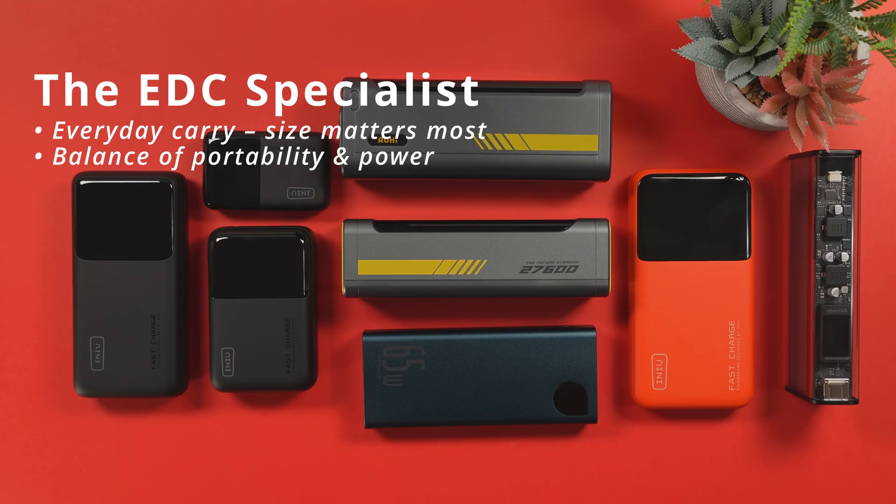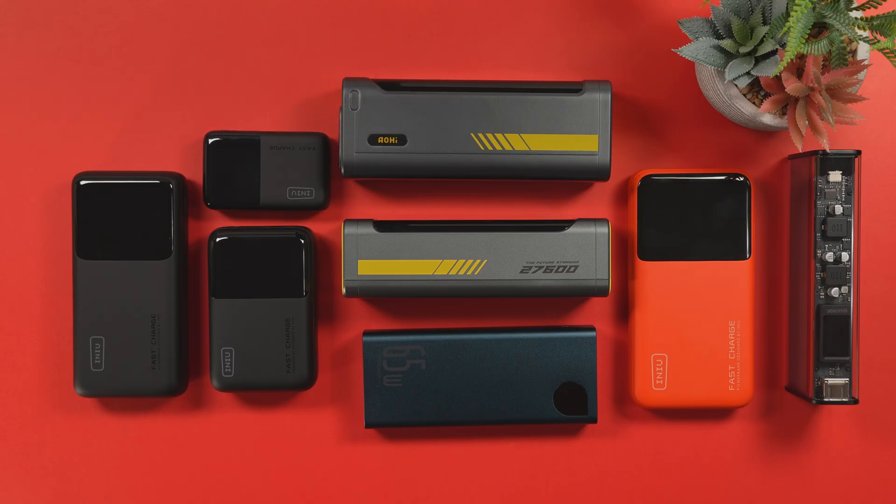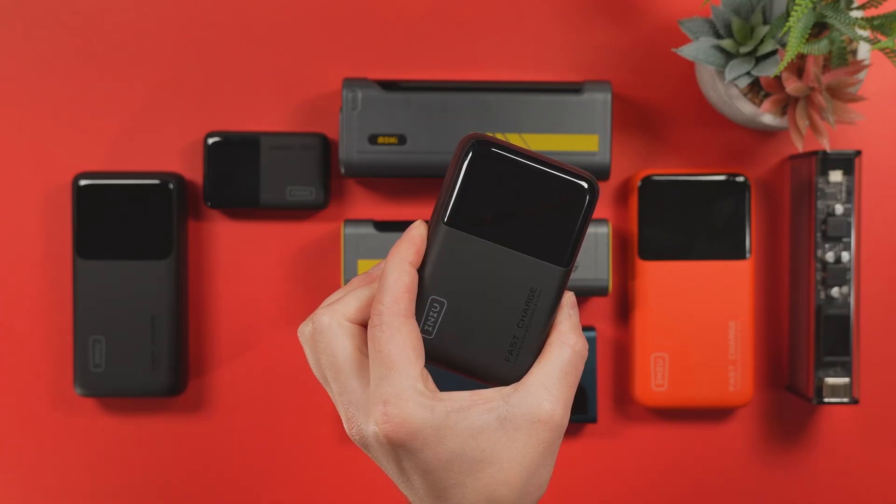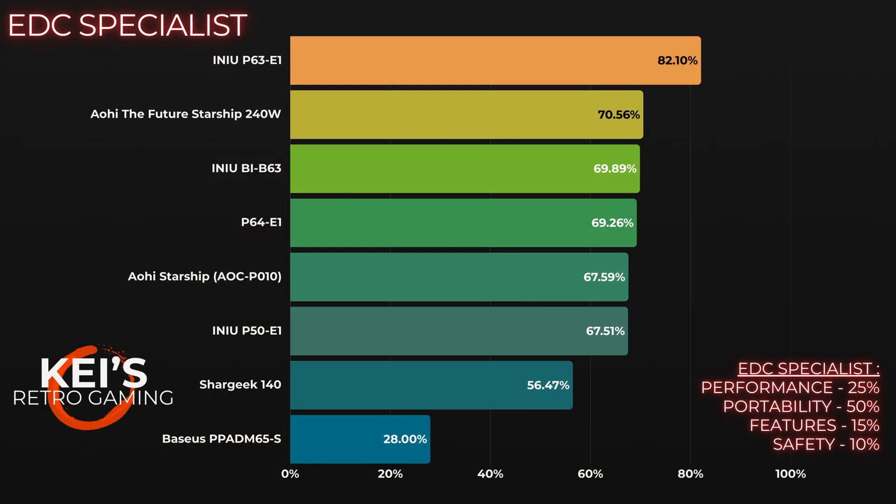And the category that matters for me — the everyday carry specialist — something small, light, always there when you need it, with good energy density. Once more, the P63-E1 rises to the top with a whopping 82.1%. In second place is the Future Starship 240W at 70.56%, and in third place at 69.89% is the INIU BI-B63.